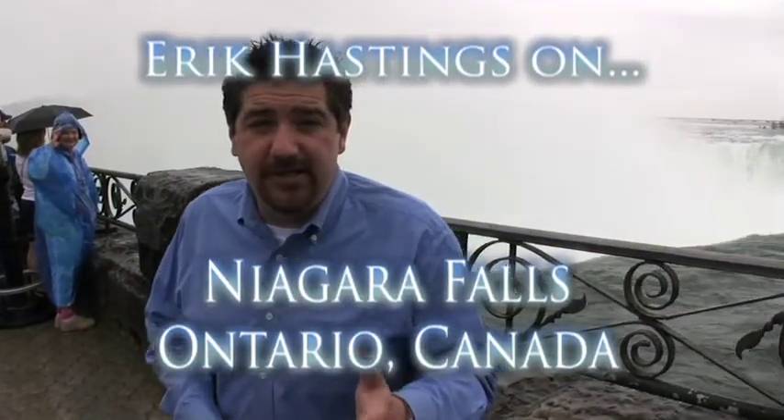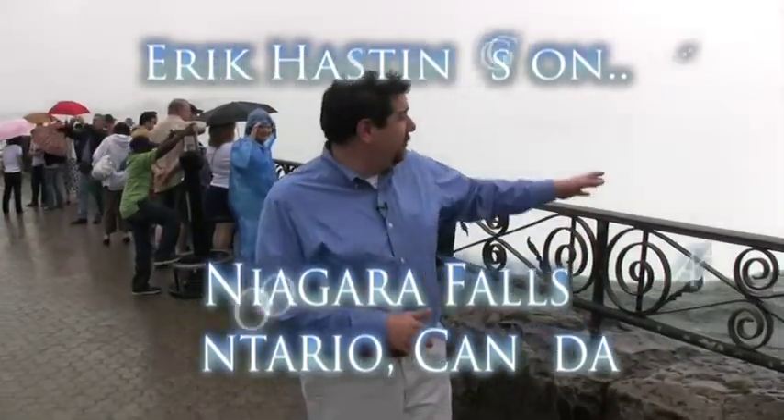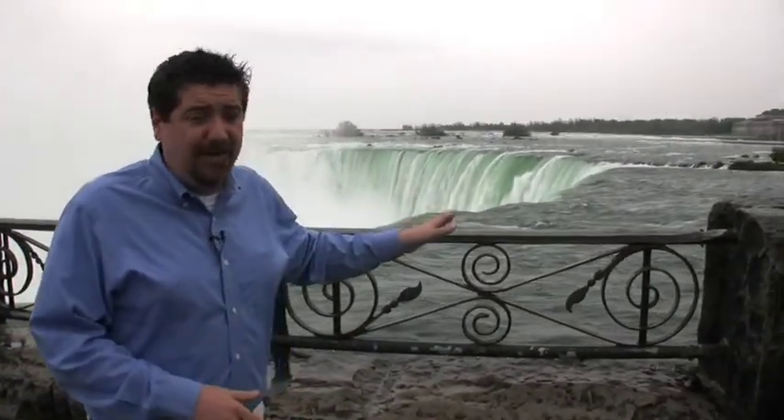I'm Eric Hastings and welcome to Niagara Falls. Today we're on the Canadian side. This is what they call the Horseshoe. You can stay up here all day — enough water falls over these falls every minute to fill a million bathtubs.